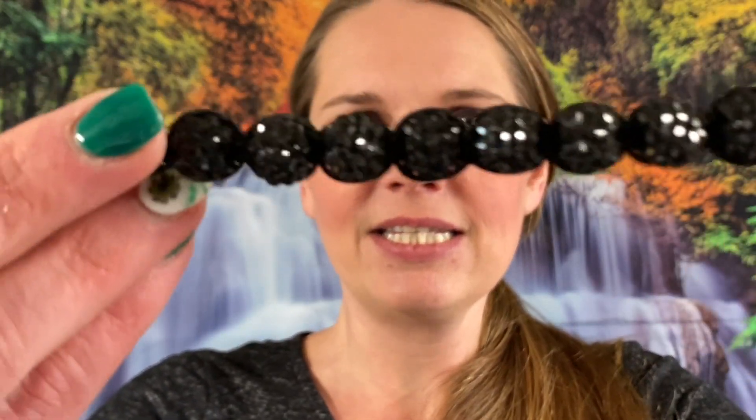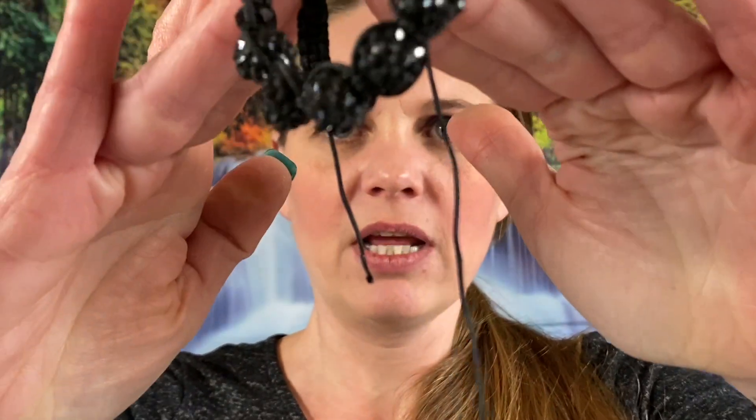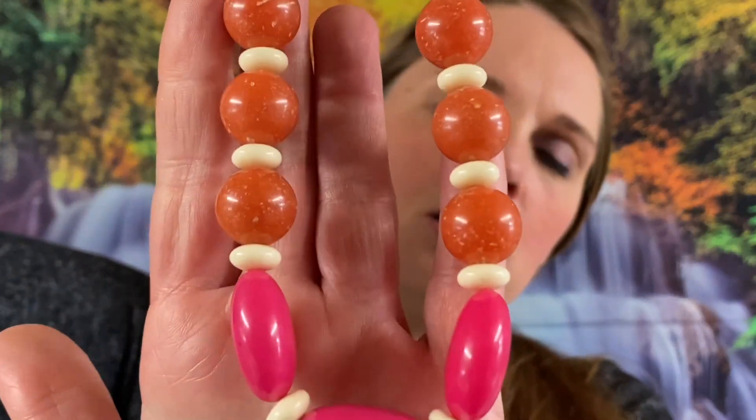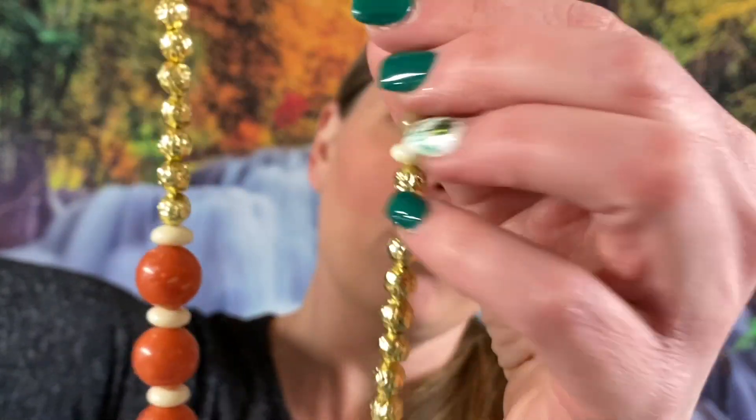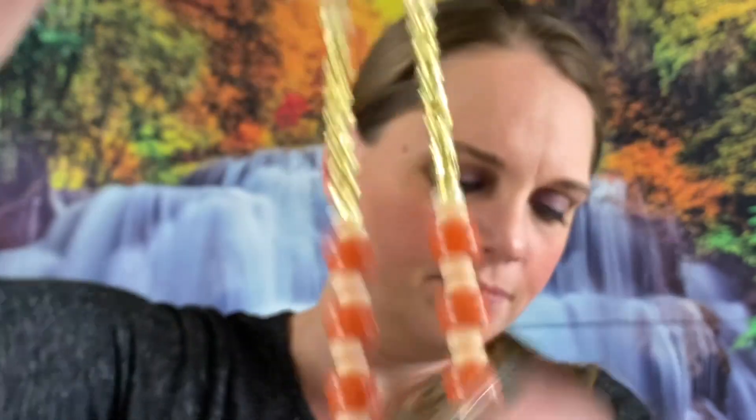Number 244 — we got a little bracelet but it's broken, so that'll go in the craft lot. But if you're interested, it is a dollar. Number 88 — we got a beaded necklace and it is plastic — got some pink, some corals, gold on there. This one is about 18 inches and that will be a dollar.